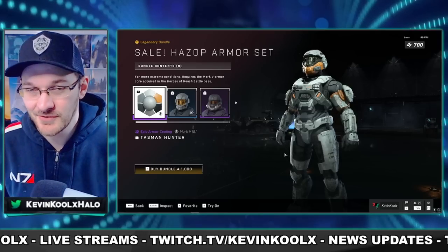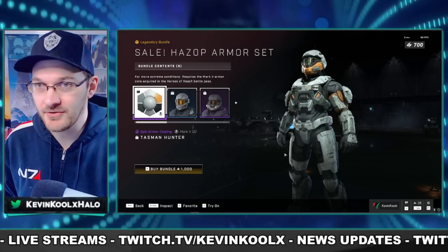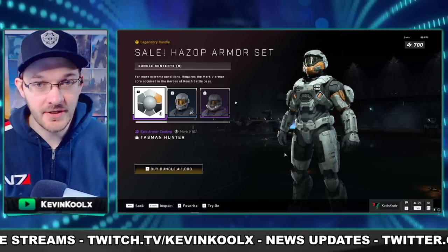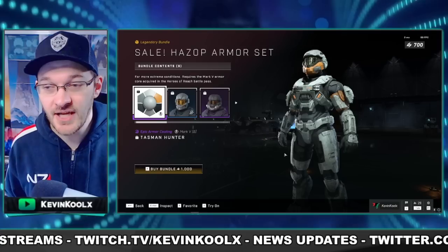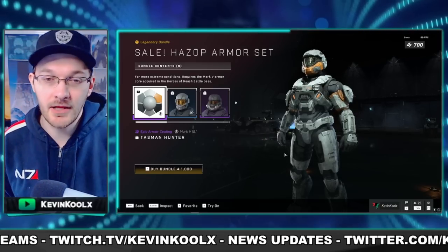I feel like this kind of screws over the people who already paid 2,000 credits for Hazop. But you got it when it first came out, so it's kind of like one of those things where yeah, you get to use it first when it's brand new. Maybe pay attention going forward — it might come out at a lower price later on.